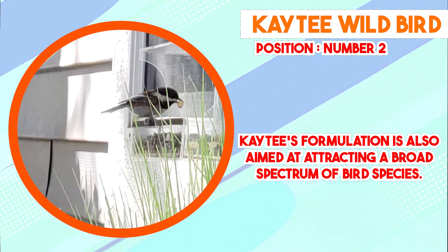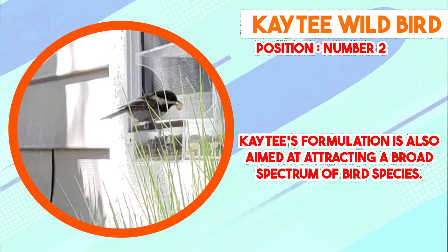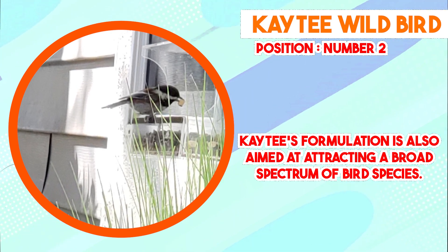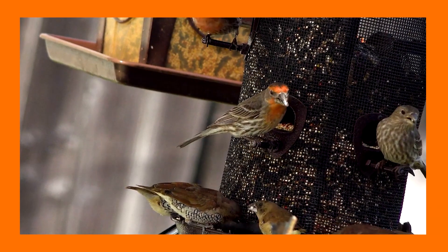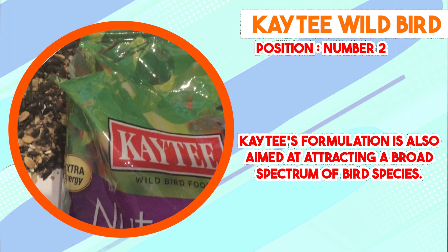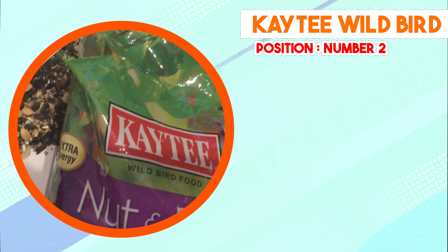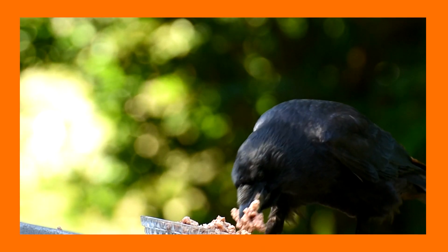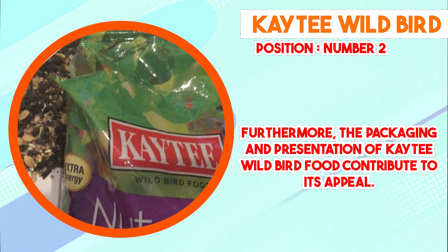Furthermore, the packaging and presentation of Katie Wild Bird Food contribute to its appeal. Available in various bag sizes, the product is designed to be convenient to store and manage, ensuring that bird enthusiasts can provide a consistent and accessible food source to their feathered visitors. Katie has also taken into consideration the importance of product freshness. Their packaging methods are designed to maintain the quality and integrity of the seeds, protecting them from moisture and external contaminants. This attention to freshness can play a significant role in the overall health and safety of the birds consuming the food.